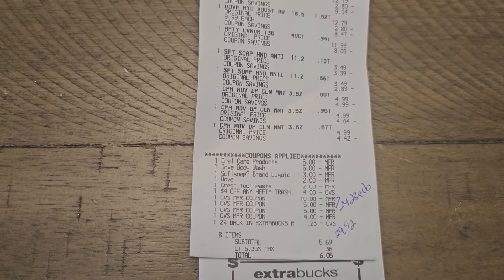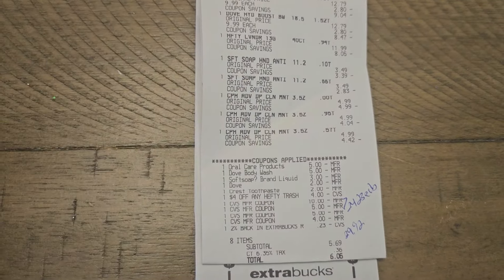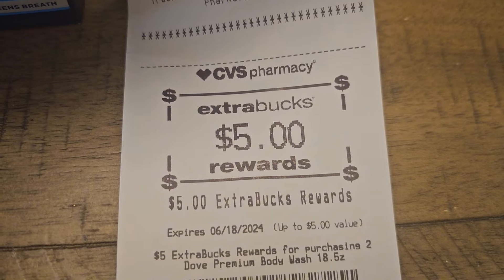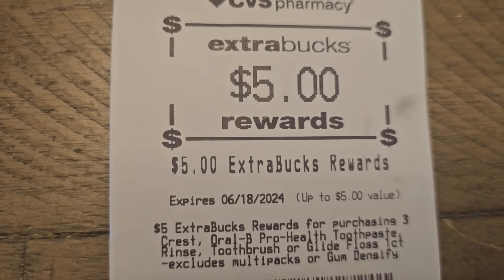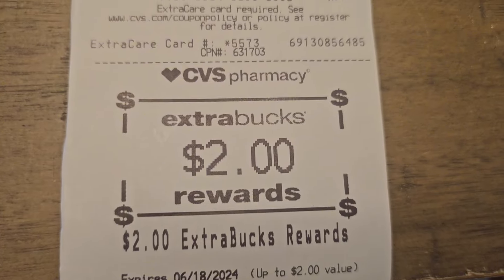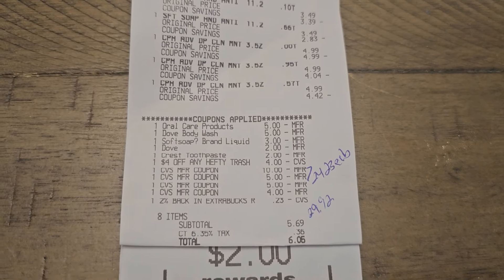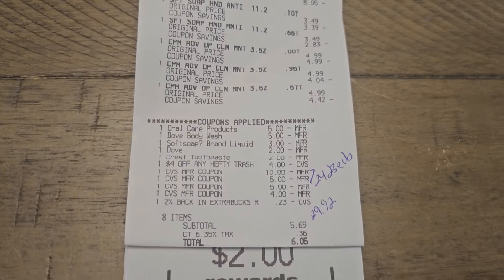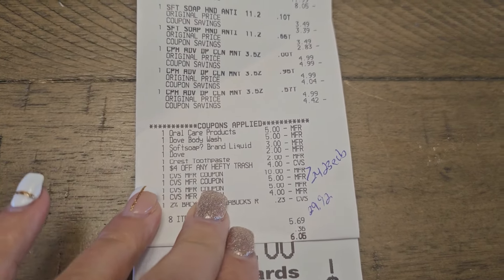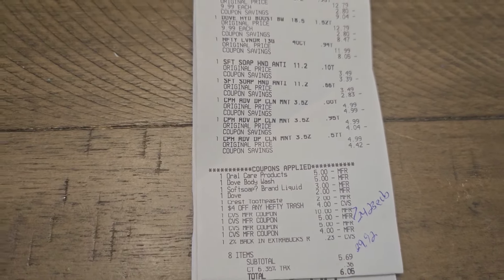I rolled in $24 in ExtraBucks and paid $6.05 including taxes. Without the $24 in ExtraBucks, your subtotal would have been $29.92. We got back the $5 ExtraBuck for Dove body wash, $5 ExtraBuck for Crest, and $2 ExtraBuck for Softsoap — a total of $12 back in ExtraBucks. With $8 back from Ibotta, the final cost for this receipt is just $9.92. My final cash cost was completely free — actually about a $1 money maker since I got $8 back and paid about $6.